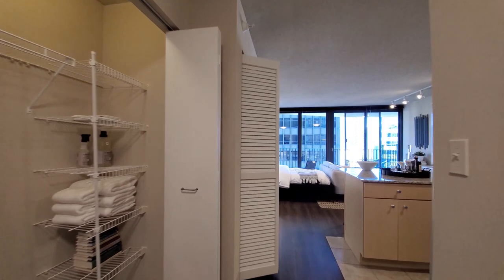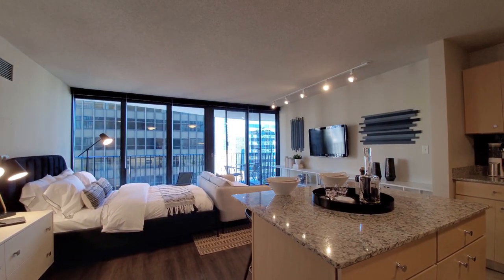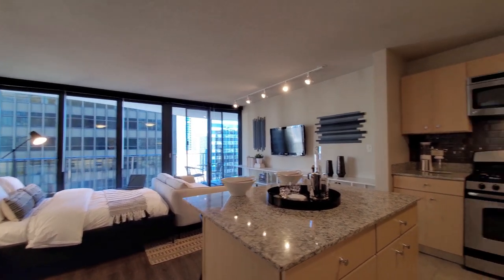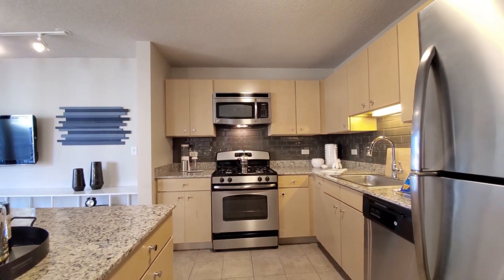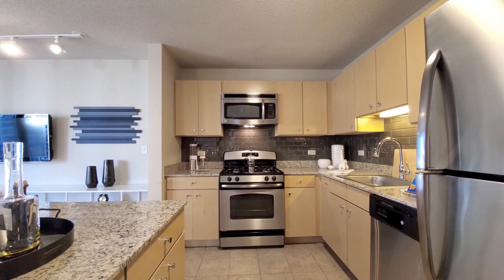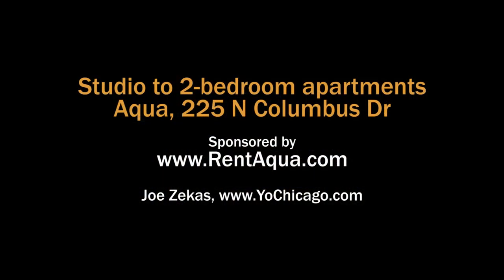A very comfortable, very livable studio with hard-to-find outdoor space. Aqua has a lavish suite of amenities that includes a sprawling outdoor terrace, an outdoor pool, an indoor pool, a fitness center, and a lot more. Definitely want to put Aqua on your must-visit list. Head to the building's website to see floor plans and near real-time rent and availability info.